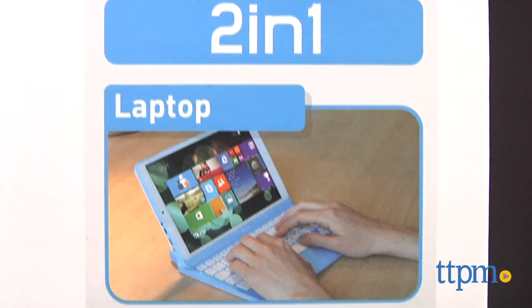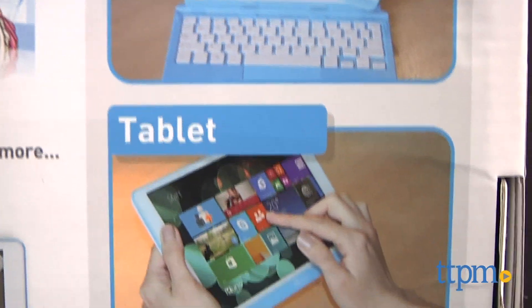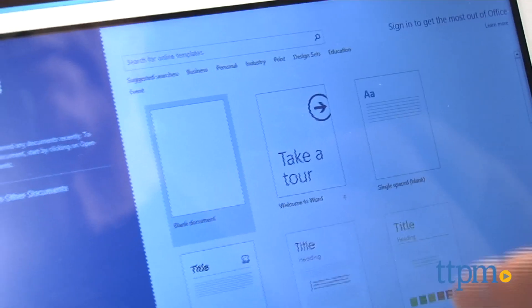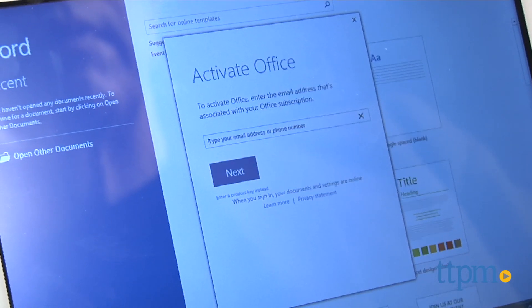This is really a two-in-one because it's a tablet that comes with a detachable keyboard and a year subscription to Microsoft Office, and it runs the Windows operating system. The version we tried was running Windows 8.1, but it will be upgradable, and by the time you purchase one, it should probably come with Windows 10.